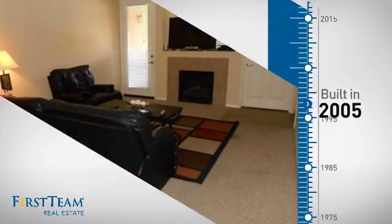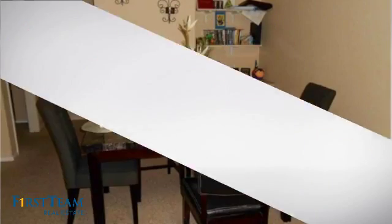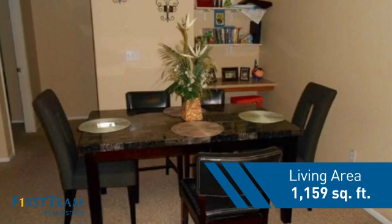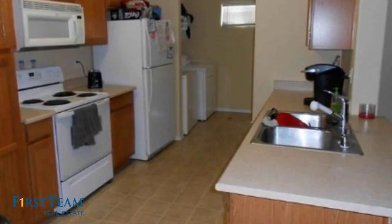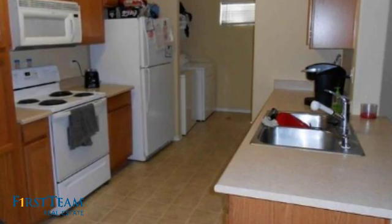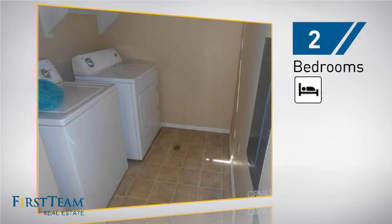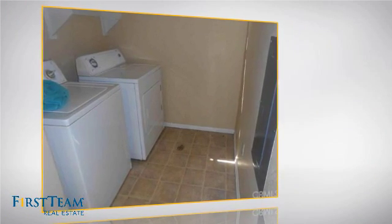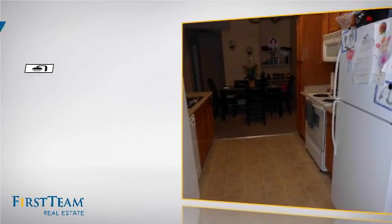This property was built in 2005 and features over 1,100 square feet of living space, giving you a spacious layout to play host or kick back and relax after a long day. Inside you'll find two bedrooms so you always have a private space to come home to, as well as two full bathrooms.